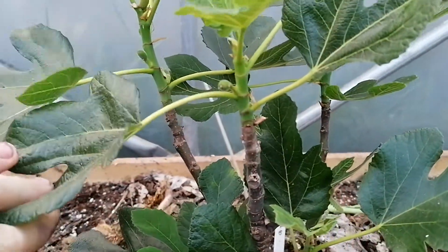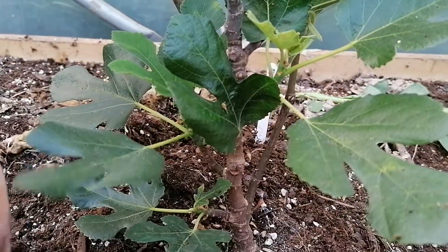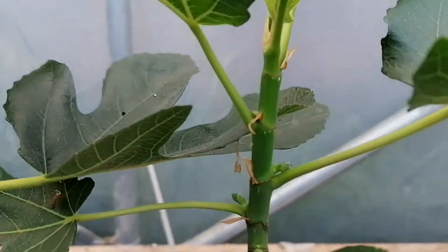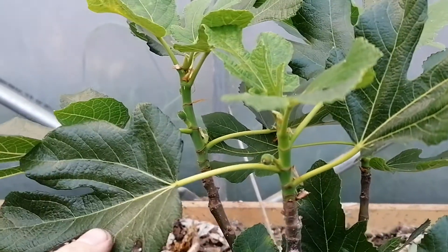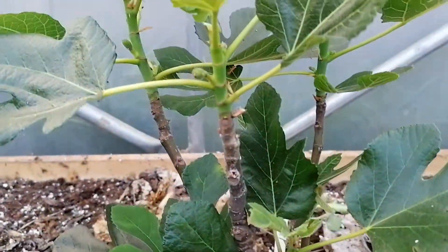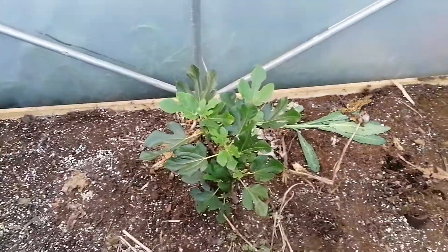This polytunnel is a lot smaller - it's only 8 by 10 - so whilst it does get hot, it doesn't keep that heat throughout the night time and it certainly doesn't get as hot during the day as the other tunnel. But I'd be interested to see if these actually ripen up for me in this tunnel. In this bed we have three figs.